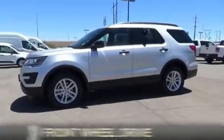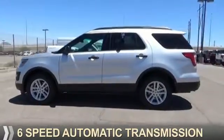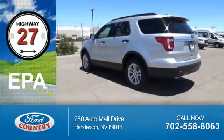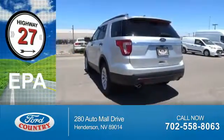It's powered by front wheel drive, four cylinder engine, and a six speed automatic transmission. Great fuel efficiency saves you money by requiring fewer trips to the gas station.